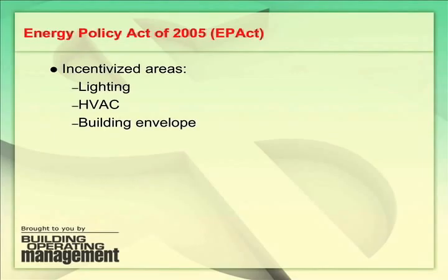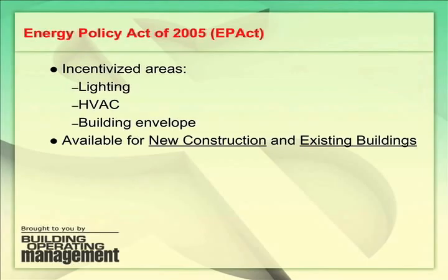The building envelope is the external perimeter of a building and everything that touches the outside world, meaning walls, windows, doors, roof, and foundation.